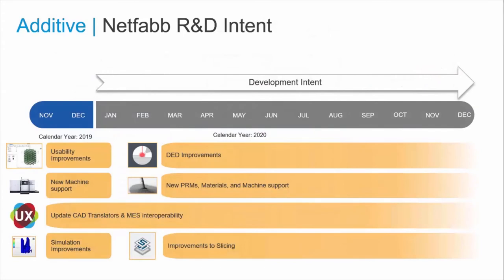We have a roadmap for our R&D intent for our additive solutions, adding even more machine support, improved connectivity to third-party applications, more capability with techniques like DED, and greater interoperability with other CAM systems.